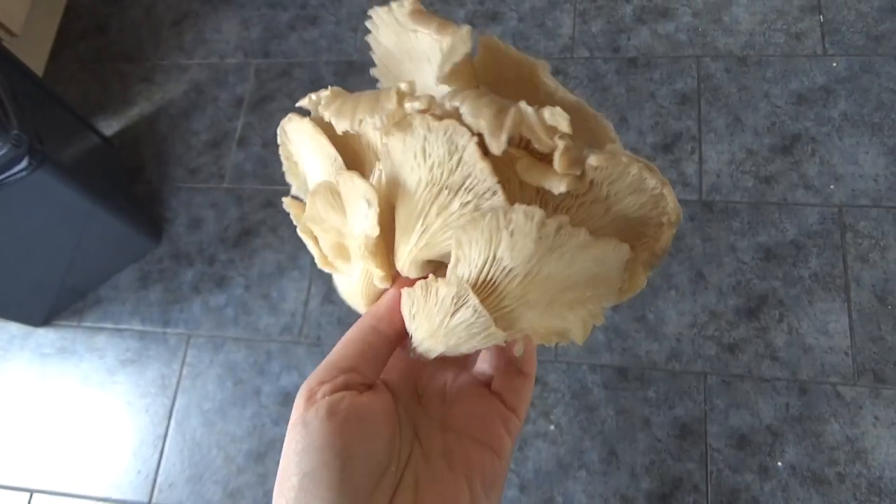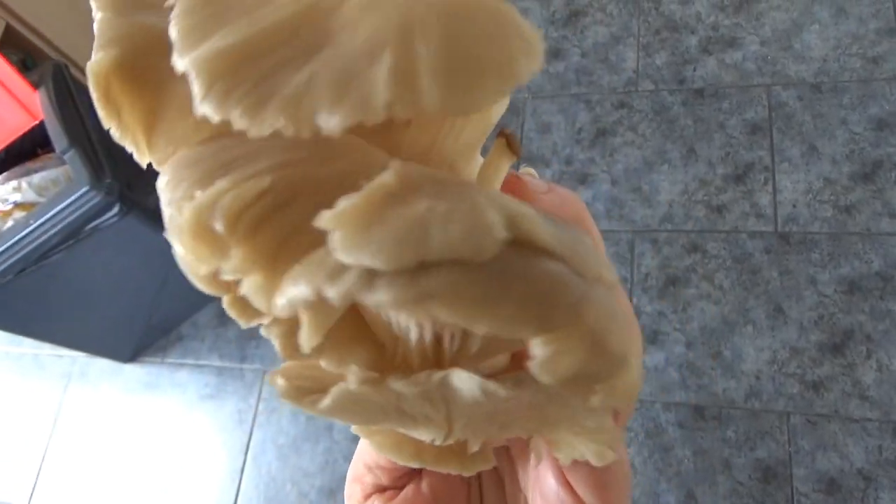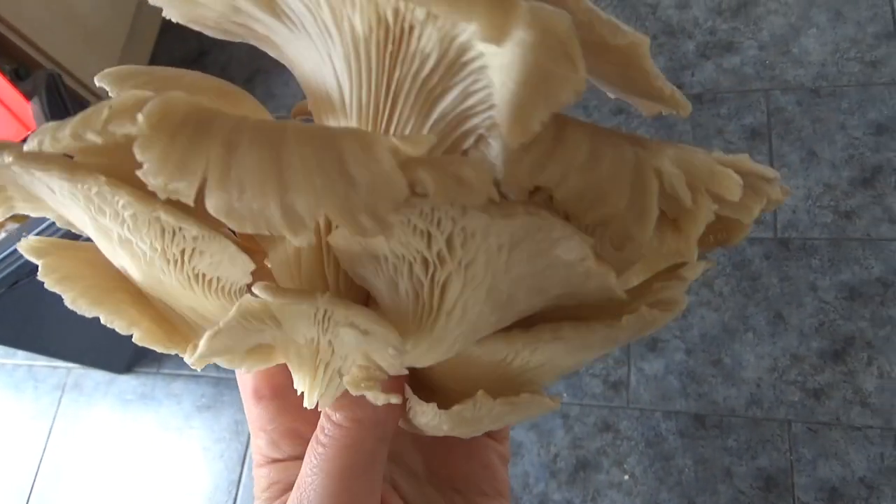Hello! I'm starting the vlog at lunchtime today. The oyster mushrooms are all in one lump — look, they're still attached, just as they would have grown. I think that's rather fascinating.